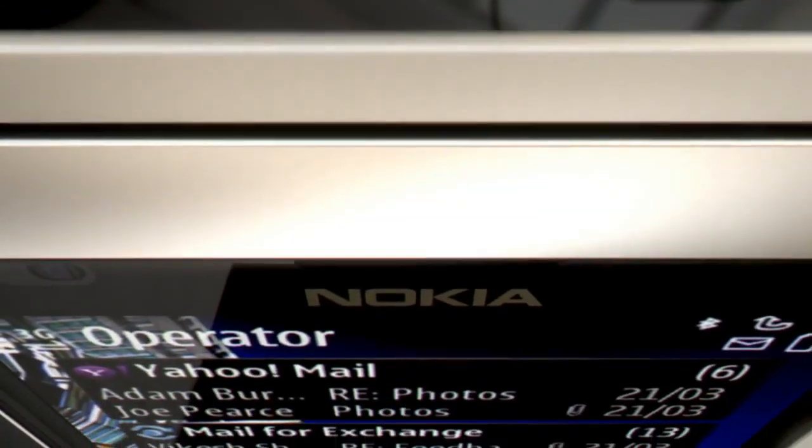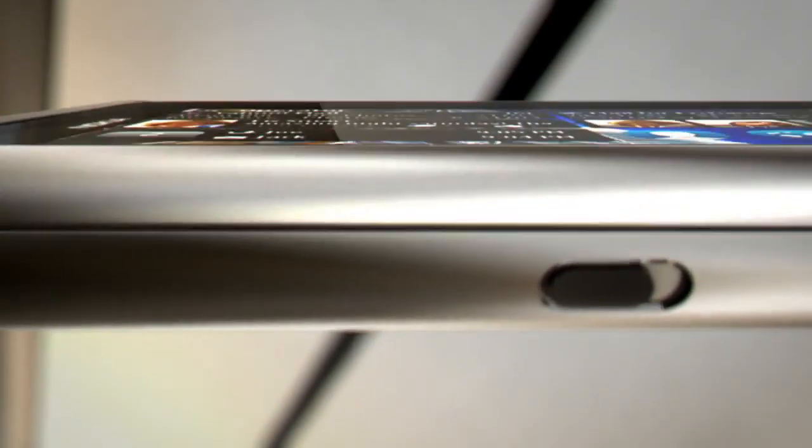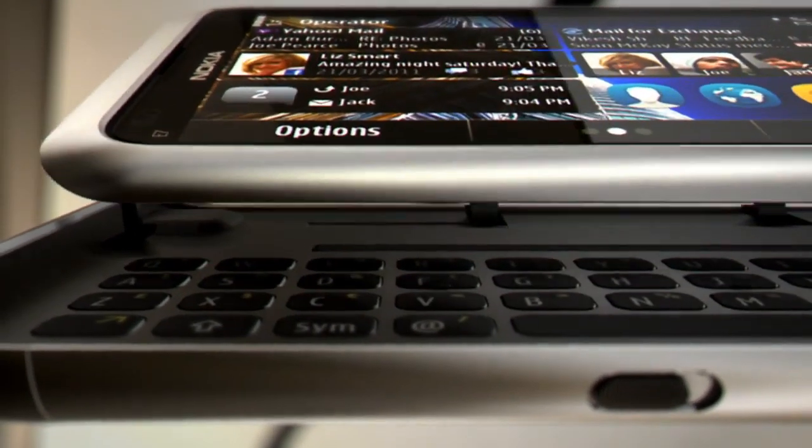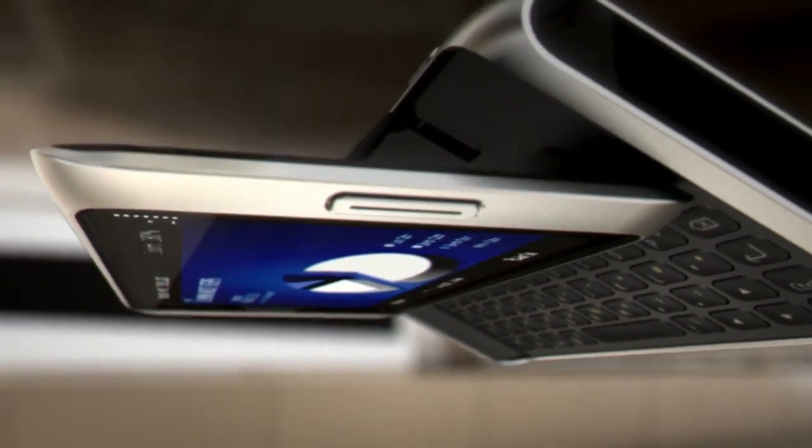The Nokia E7 is the perfect phone for business. Its 4-inch touchscreen delivers stunning clarity, ideal for viewing documents and webpages.